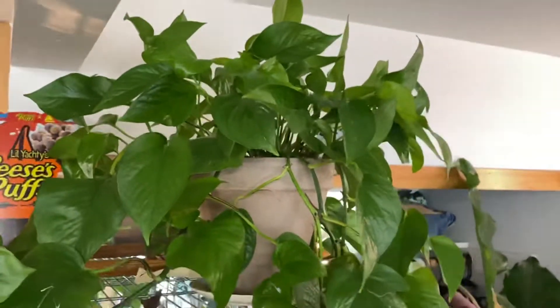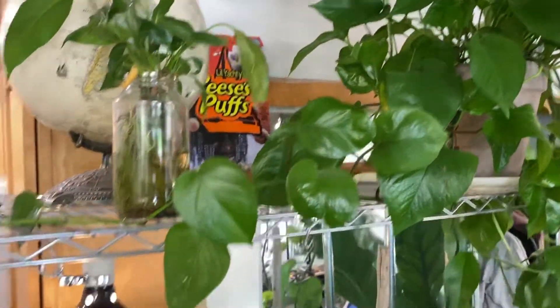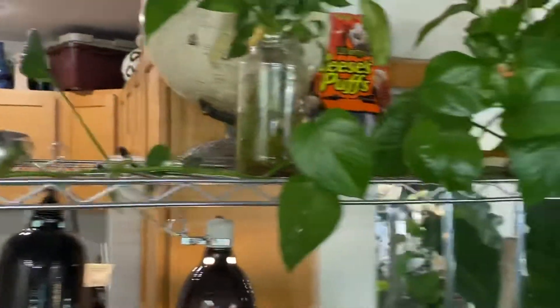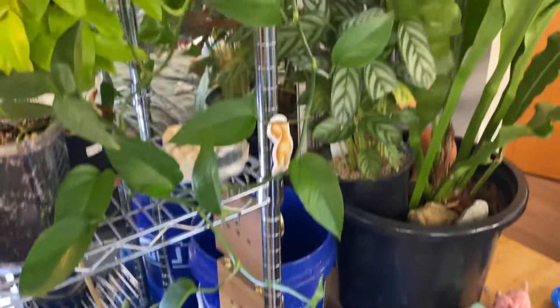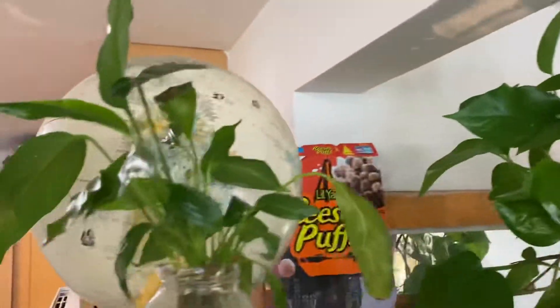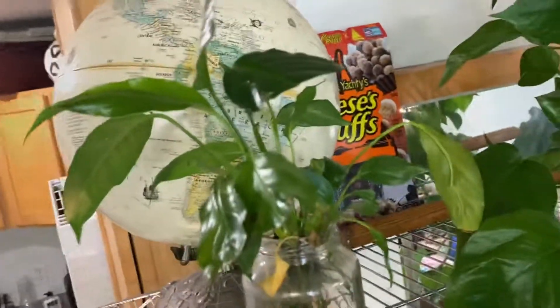My green queen pothos — or whatever pothos this is — I don't think it's a golden, I think it's just a pothos. But it's taking over the shelf. Little peace lily.